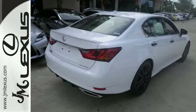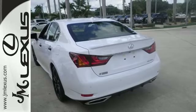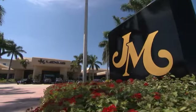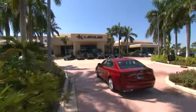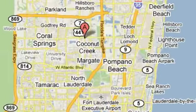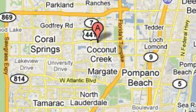Anything is possible behind the wheel of this GS350. Come see us today. JM Lexus, the world's number one Lexus dealer since 1992. We're conveniently located just east of 441 on Sample Road in Margate, Florida, just west of the Turnpike.